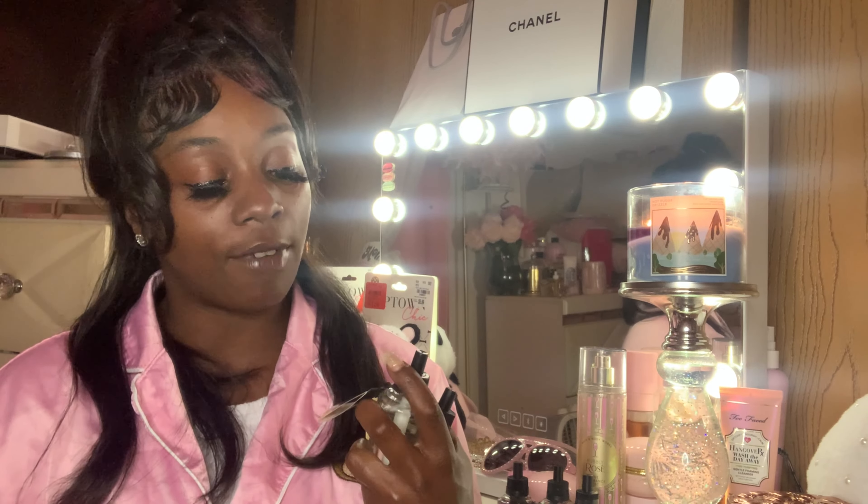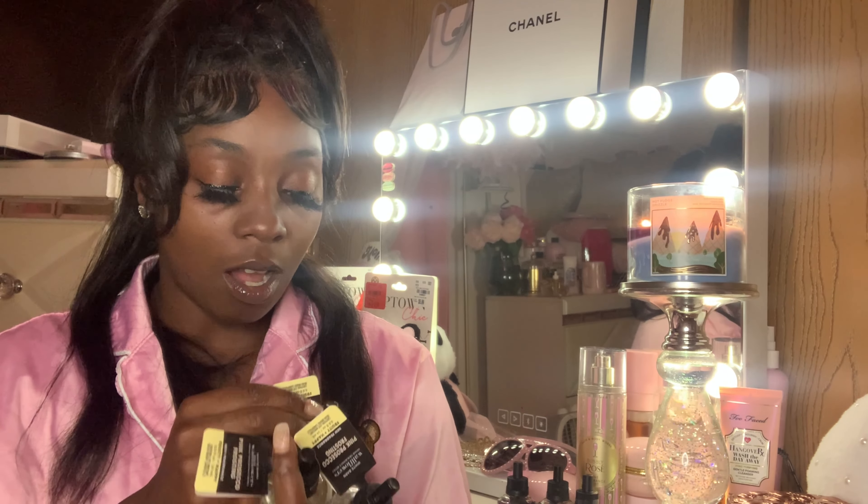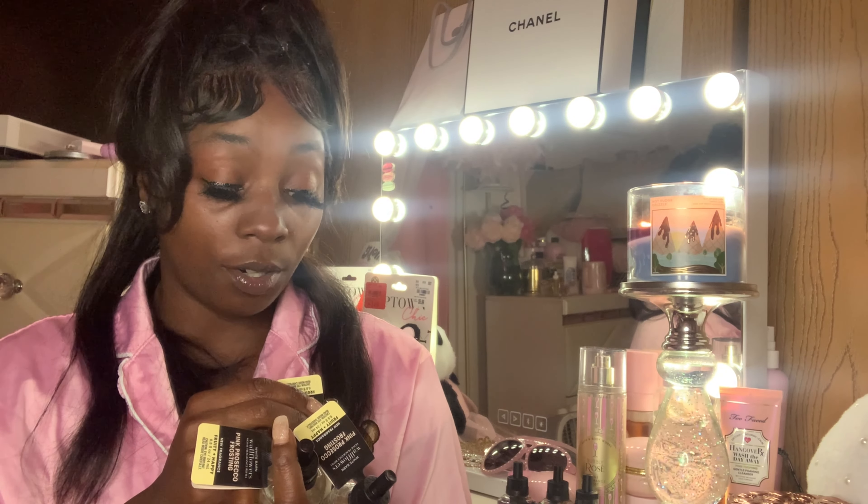I got more but they were for my kids — I think they were the Pineapple and S'mores ones. And then I got five of these Pink Prosecco Frosting. I forgot — I did get this one too: Cotton Candy Champagne. The Pink Prosecco Frosting notes are Pink Sugar Buttercream, Fresh Blackberries, and Chilled Prosecco.